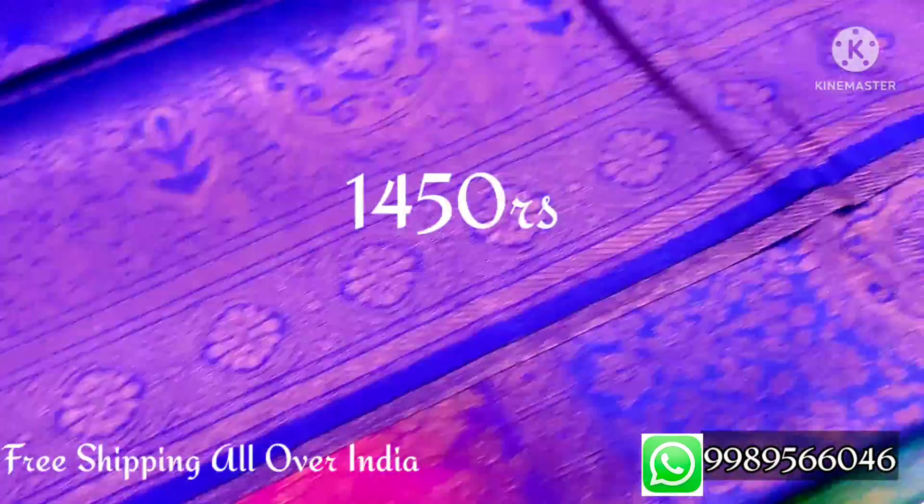Royal blue combination — pink and blue combination. This sari price is $1450.